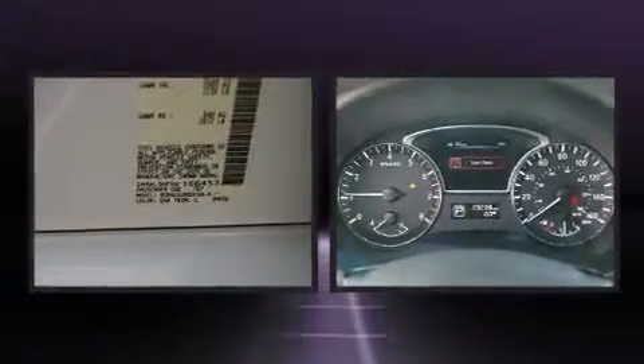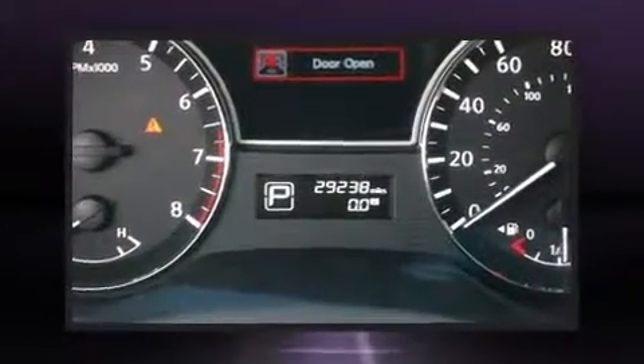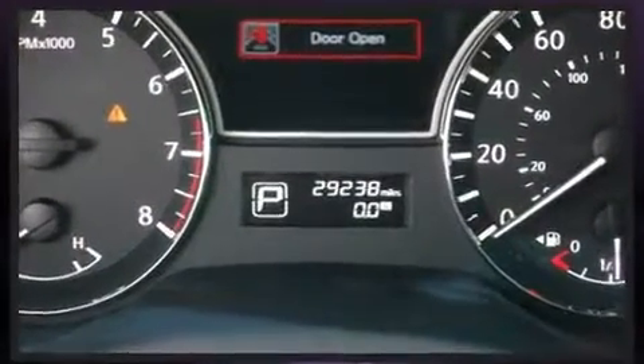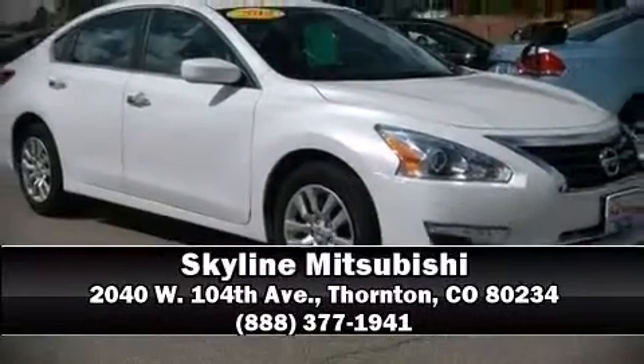The vehicle also includes four-wheel disc brakes with ABS. A Carfax history report indicates just one previous owner. We'd also be happy to help you arrange financing for your vehicle — come on in and take a test drive.